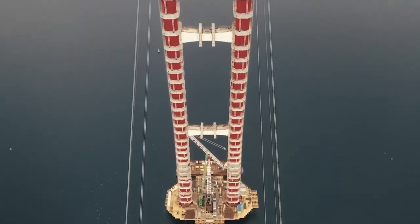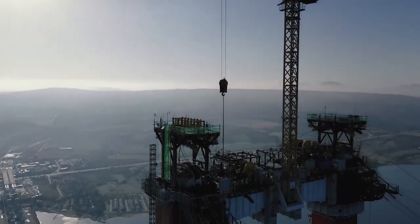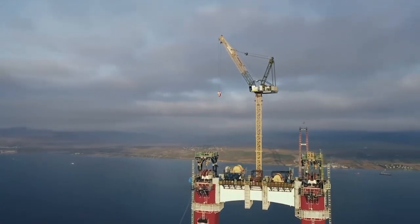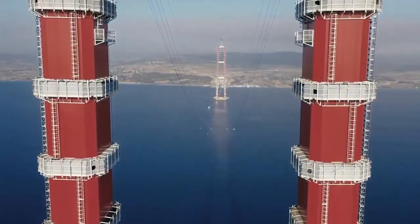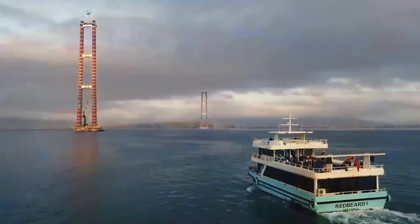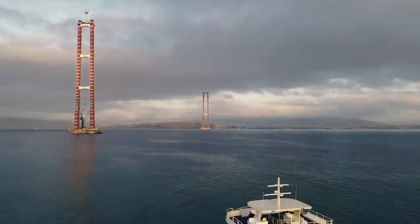Constructed with cutting-edge technology, including special waterproof supports, the Çanakkale Bridge was equipped to resist earthquakes thanks to steel frames and special platforms made of the same material. The bridge is also aerodynamically stable, thanks to its double hull beam, and the risk of collision with ships was taken into account in its design.